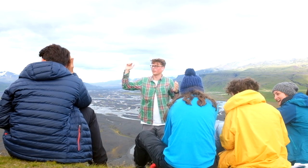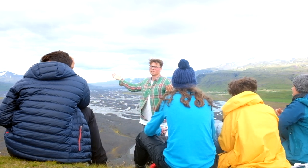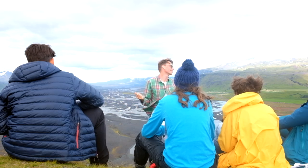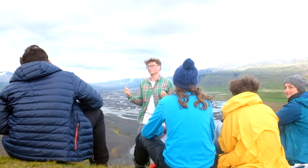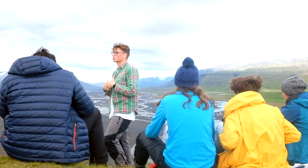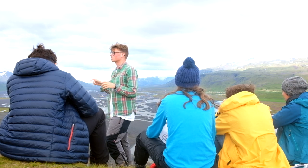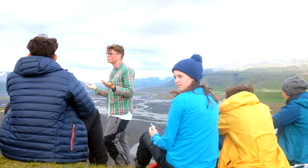Let me just explain a bit about where we are and what's going on in this scenario. Essentially, this is the heart of physical geography. For a physical geographer, this is the place that they love to come, because 360 degrees around us, we have everything that you could want to see.